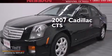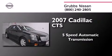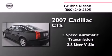This is a 2007 Cadillac CTS. This car has a 5-speed automatic transmission and a 2.8-liter V6.